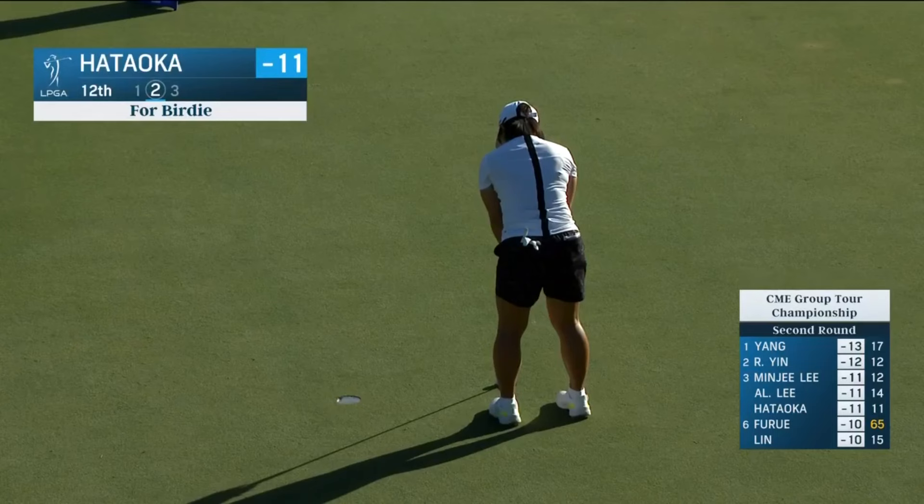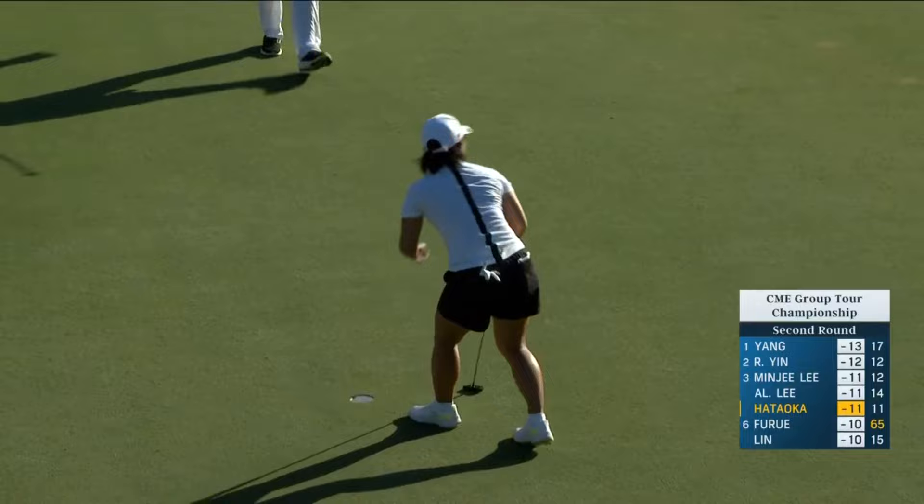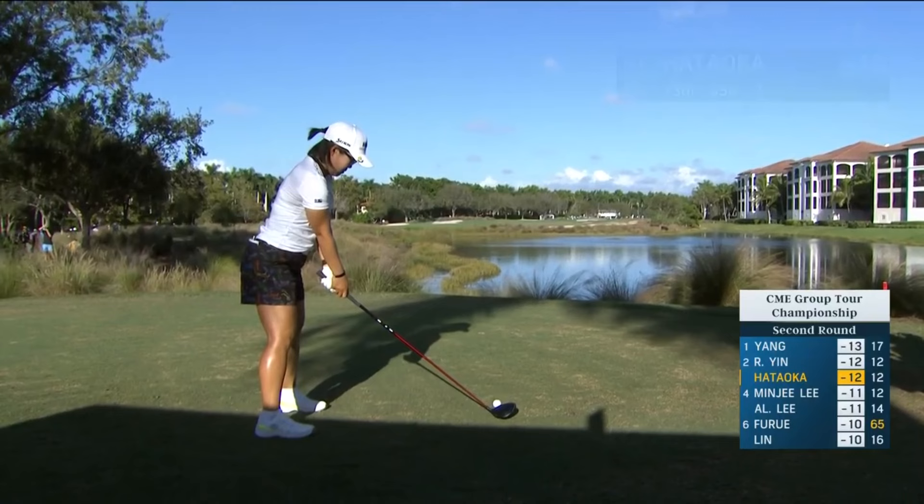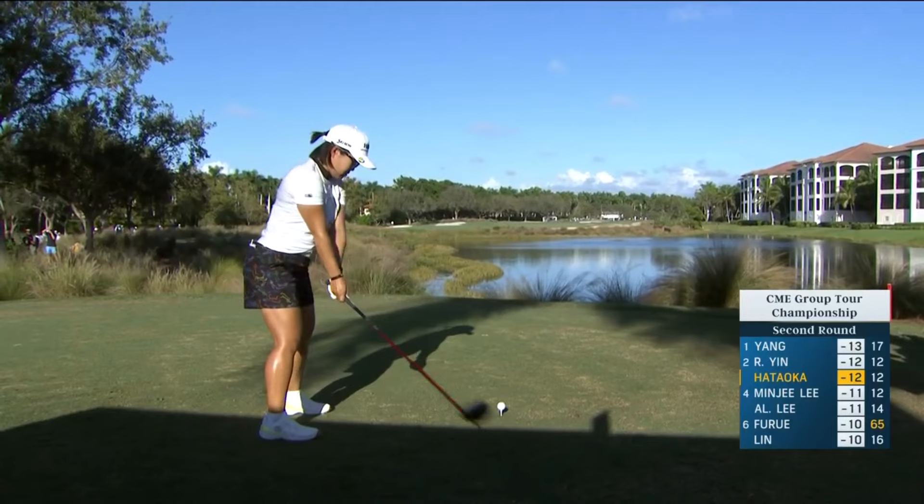For birdie, Asahatoka joins Ronan Yin. That birdie at 17 — a dog leg to the right on this hole. Bunker on the left does come into play. That bunker isn't going to be a problem for Nasser. She's in good shape there.